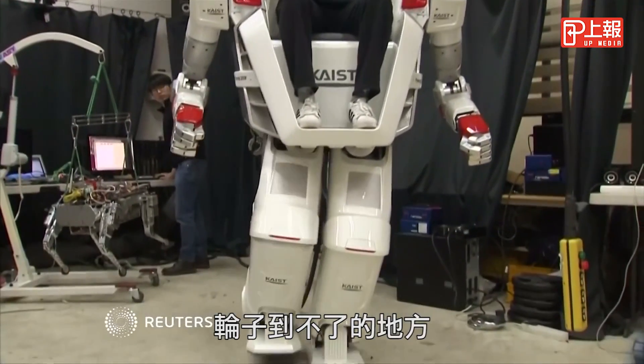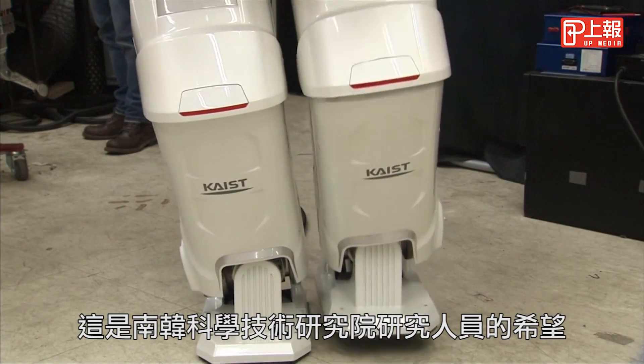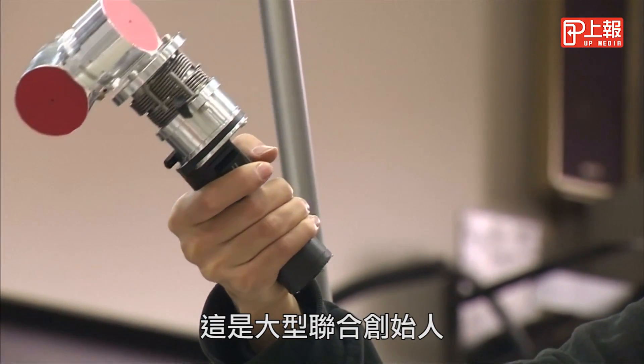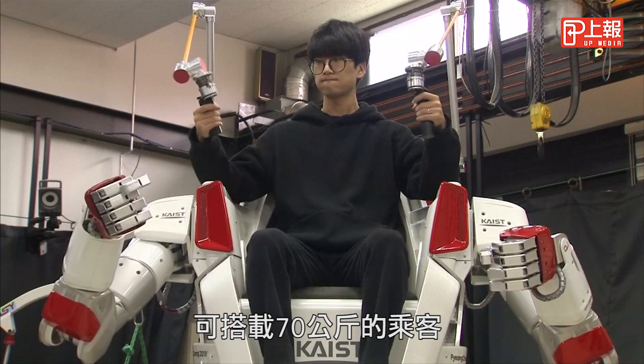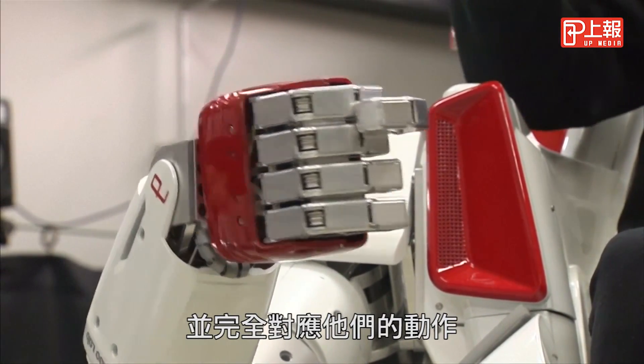Where wheels won't go, FX2 will. That's the hope of researchers at Korea's Advanced Institute of Science and Technology, co-creators of the big biped. Standing 2.2 meters tall and weighing 270 kilograms, the FX2 can carry a 70 kilogram passenger and exactly mirror their movements.